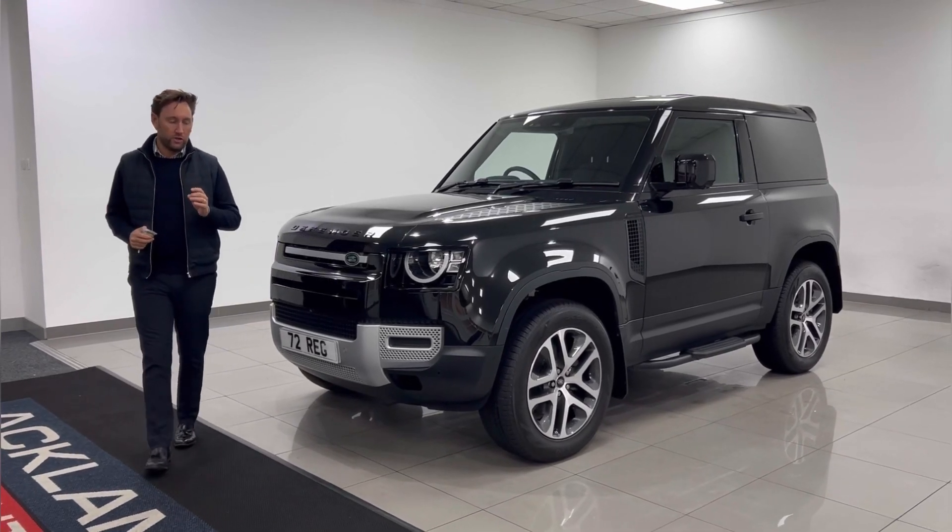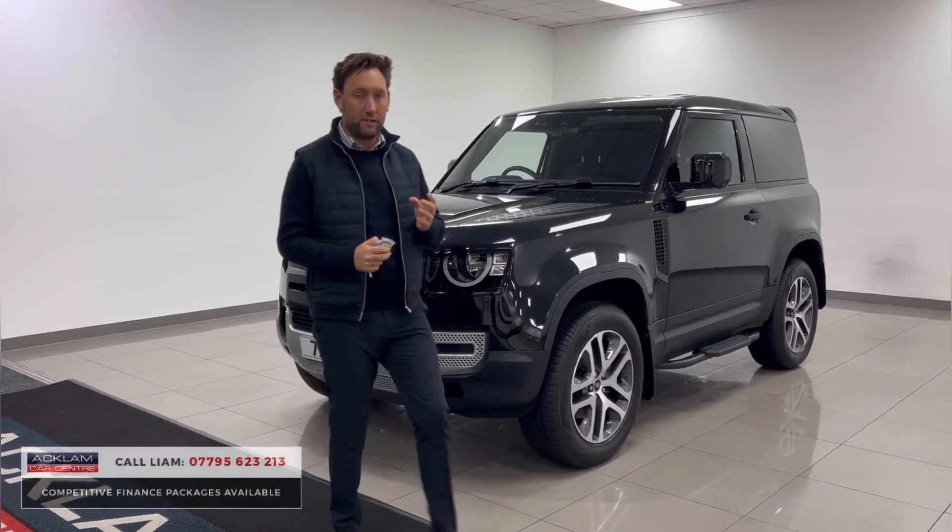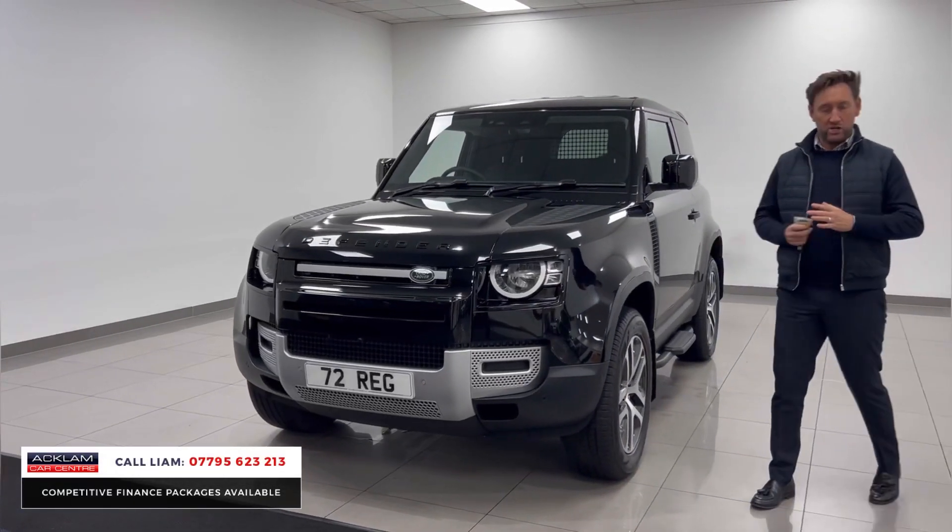As a commercial vehicle goes, a Land Rover Defender 90 hardtop is as in demand as you can buy.